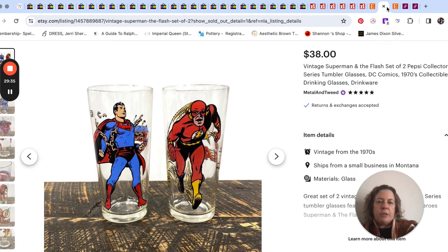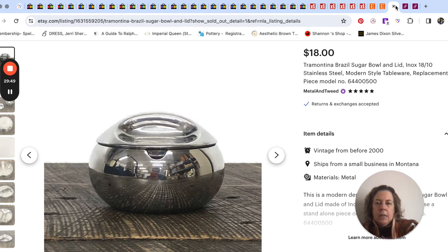This pair of glass drinking glasses I picked up at Goodwill — I thought Mr. Pish Posh would like to list them in his store. He did. They sold for $38. They were Superman and the Flash glasses by Pepsi. And a little stainless steel sugar bowl and lid by Tramontina sold for $18.